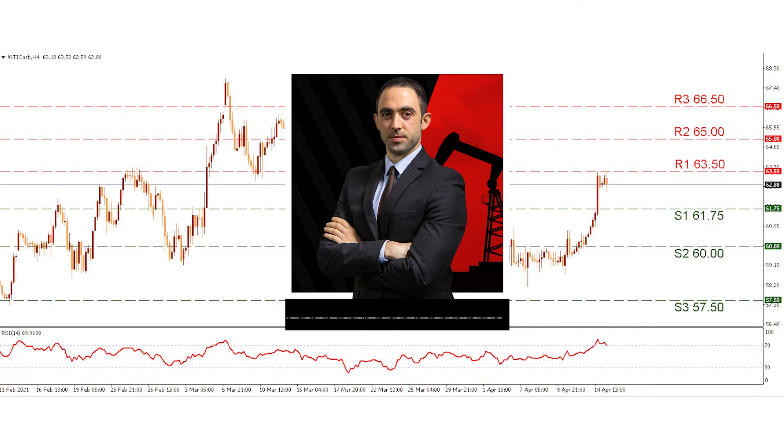Moving now to our technical analysis — please note this is WTI's 4-hour chart. With its strong movement upwards on Wednesday, WTI tested the R1 63.50 resistance level but was unable to breach it. Yet, if the upward momentum continues and the R1 is breached, then the R2 62 barrier could become a target, as was the case on the 17th of March when the level was last tested. Even higher, we have set the R3 66.50 hurdle, which was also seen previously in March and could become a target if the buying interest is strong enough.